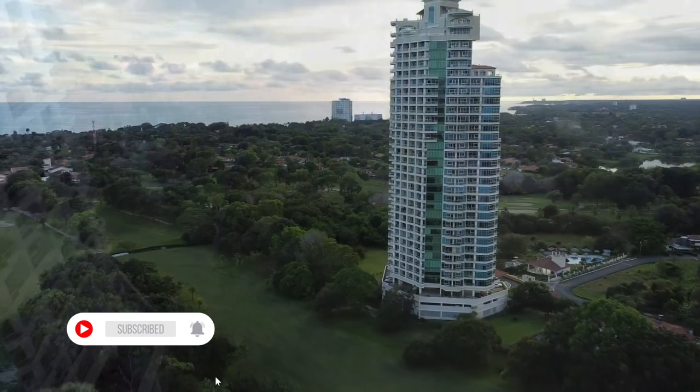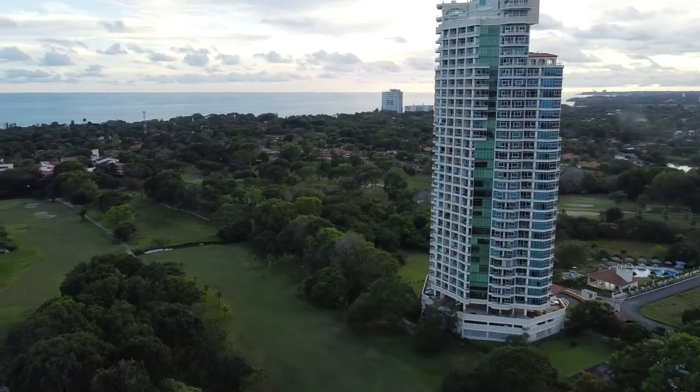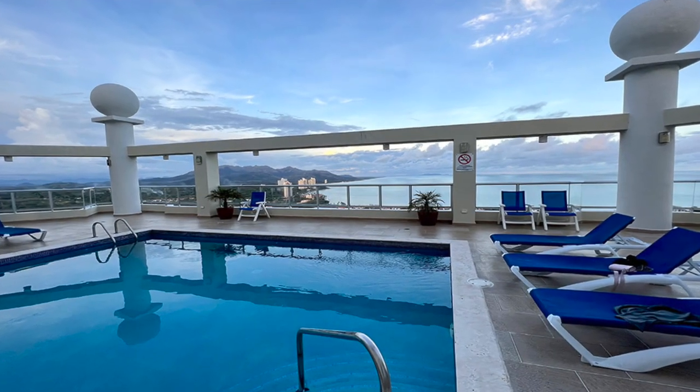At Metro Realty Panama we have the best listings in Coronado Golf, Alcazar, Coronado Bay, as well as houses in Coronado.